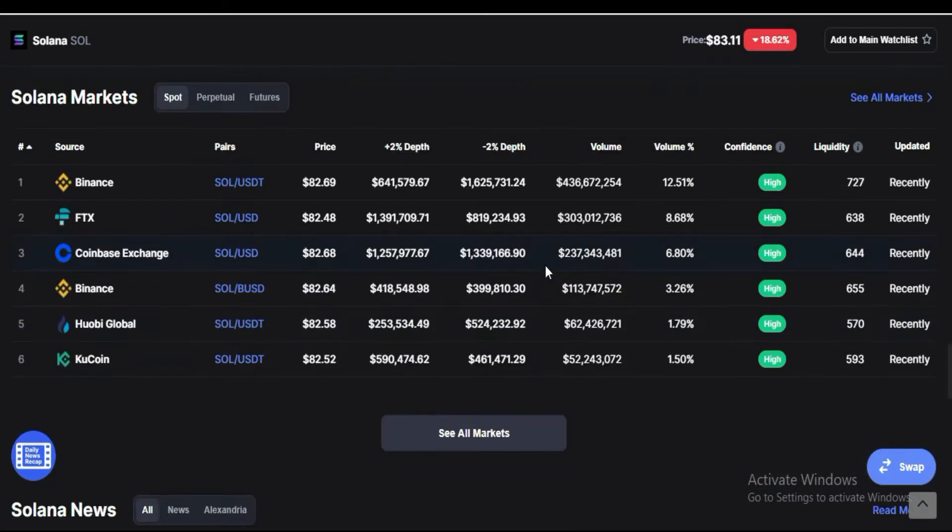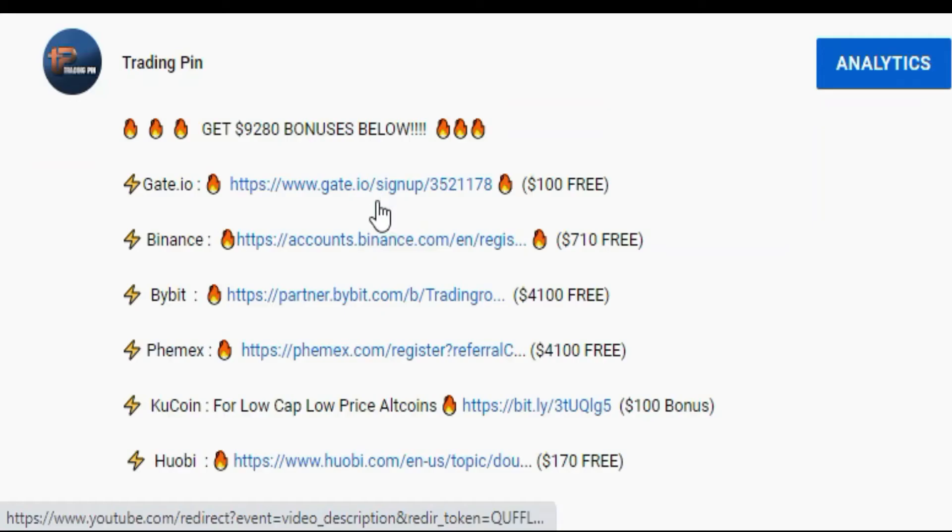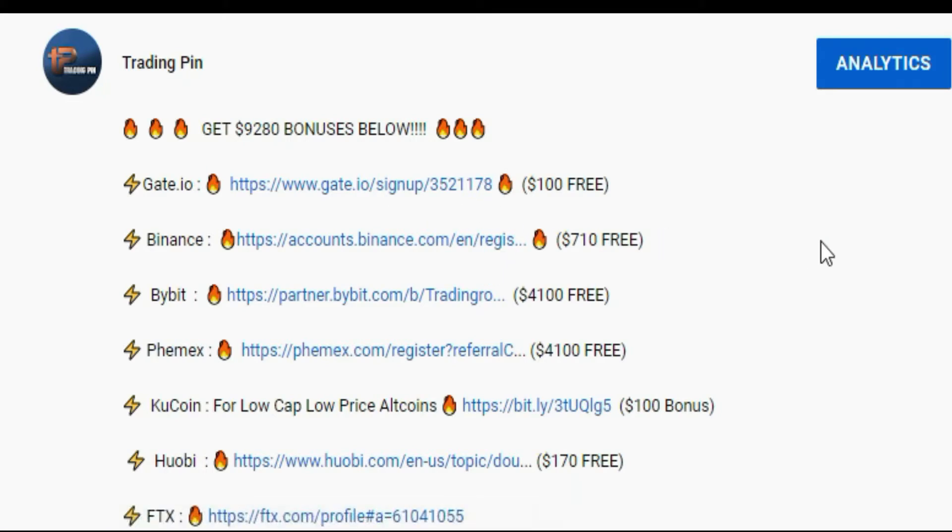Solana is currently available on Binance, FTX, Coinbase, Huobi Global, KuCoin, and other important exchanges. If you want to buy this token on Binance, Gate.io, or Huobi, go to this video's comment section or description where you can find referral links. Click on those links, register your account, make a first deposit, and you can claim free tradable bonuses.